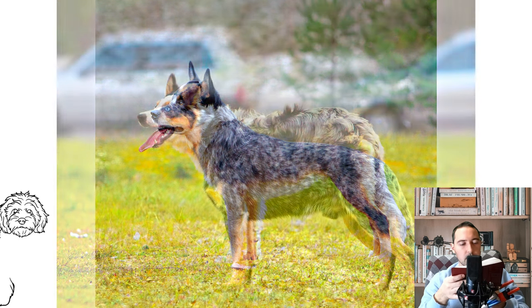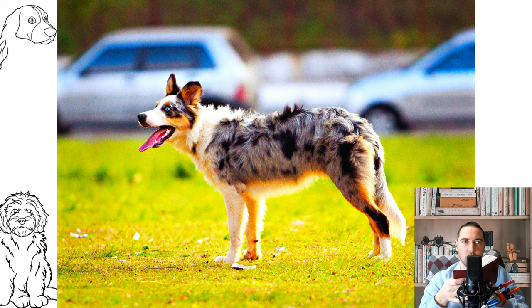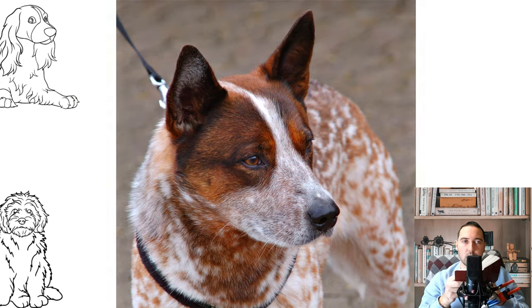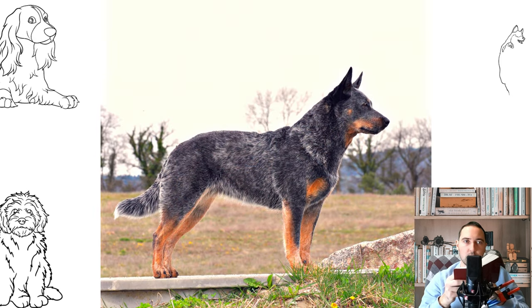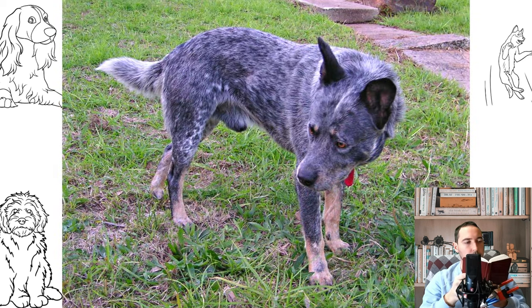The female Australian Cattle Dog measures approximately 43-48 cm at the withers, and the male measures about 46-51 cm at the withers. The dog should be longer than tall — the length of the body from breastbone to buttocks is greater than the height at the withers, in a ratio of 10 to 9. An Australian Cattle Dog in good condition weighs around 18-25 kg.